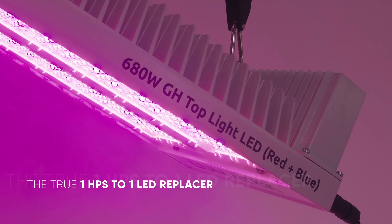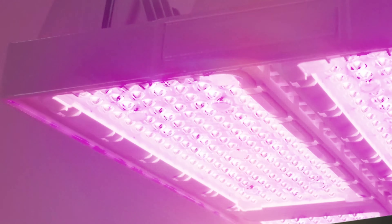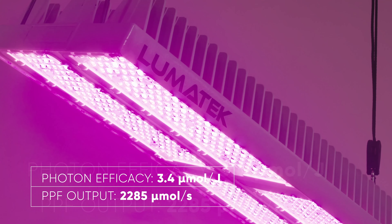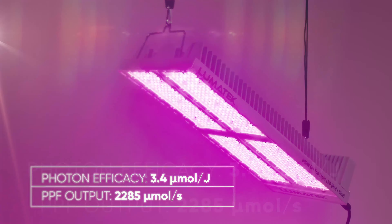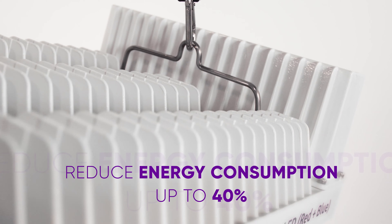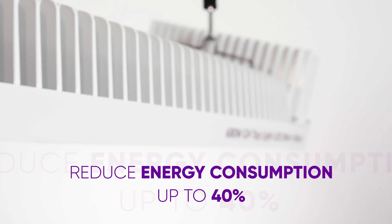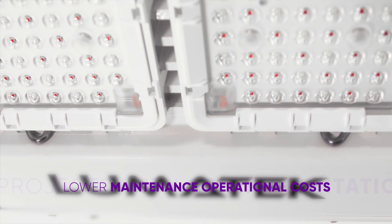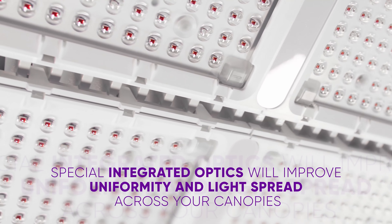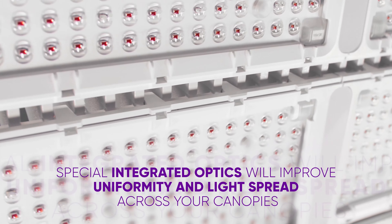The true one HPS to one LED replacer, reaching photon efficacy levels up to 3.4 µmol per joule and a total PPF output of 2285 µmol per second. This very efficient fixture will help reduce energy consumption up to 40% and lower maintenance and operational costs.